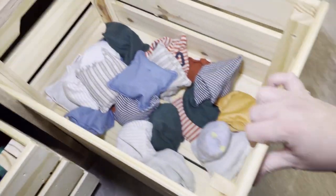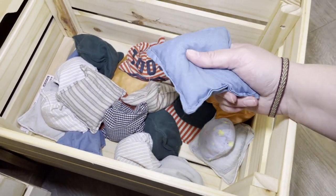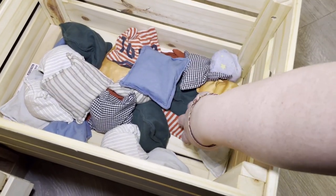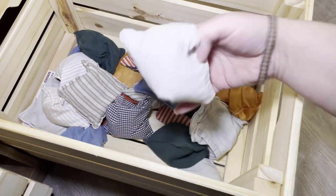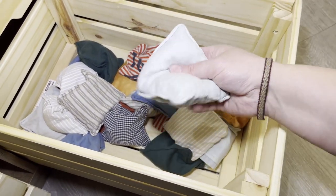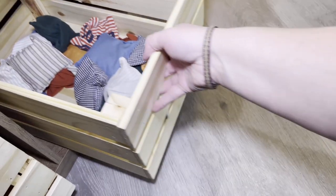And then the next set over are bean bags. I actually had a friend of mine who made most of these, and I made a couple myself, just using old clothing and scrap fabric. The kids love throwing these around, catching them, and playing games with them.